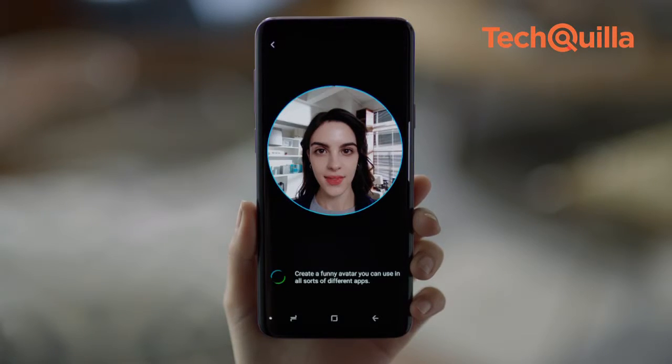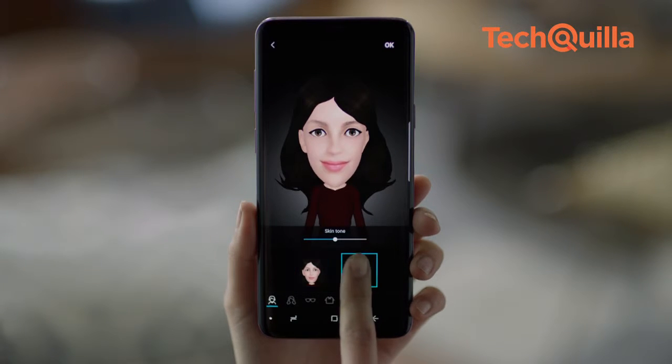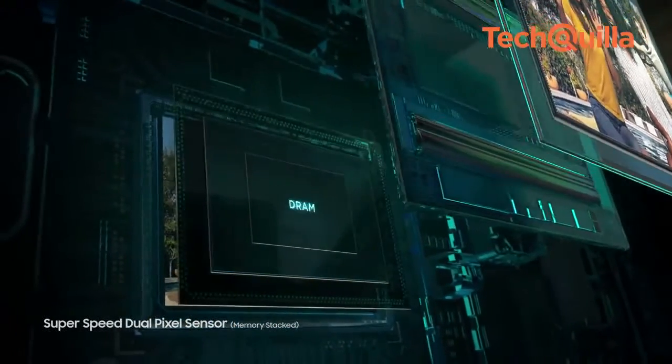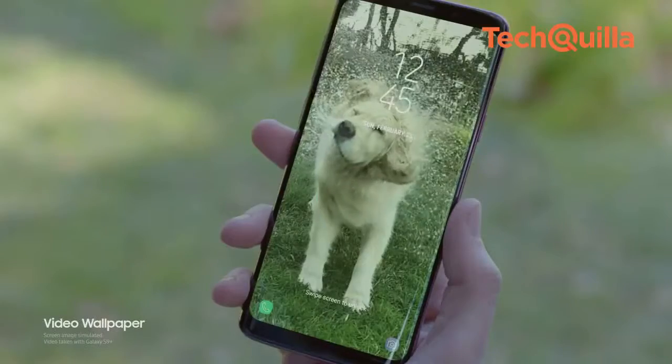Taking on Apple Animojis with AR emoji, Samsung lets users create an emoji that looks, sounds and acts like them. Samsung's intelligent platform, Bixby, integrated into the camera, uses augmented reality and deep learning technologies to provide helpful information about a user's surroundings.